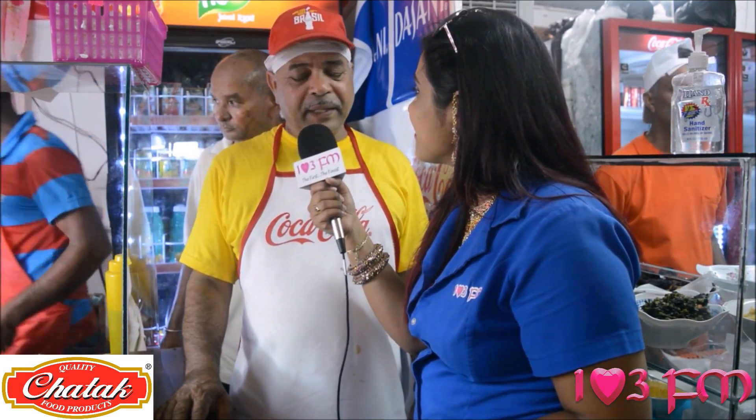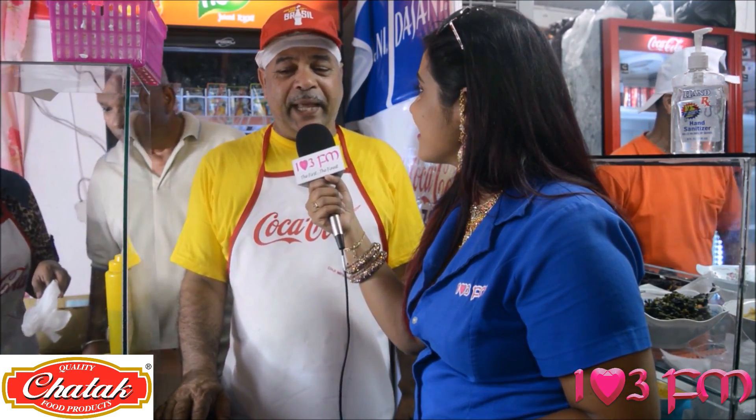I can tell you it's been a challenge getting an interview with Uncle Popo, because so many people are here buying roti and especially the pholourie. I've seen the pholourie replenished so many times. It is really the best pholourie — I don't see anybody making pholourie like that.